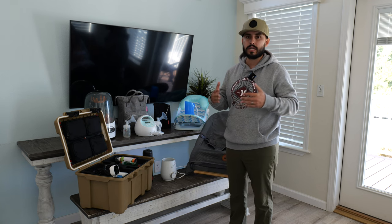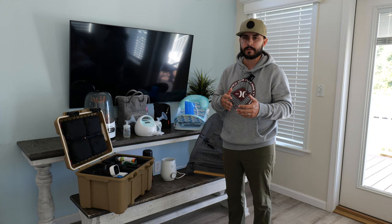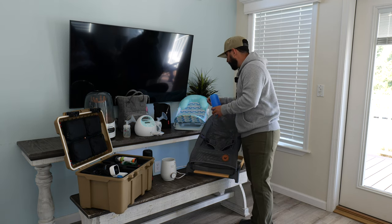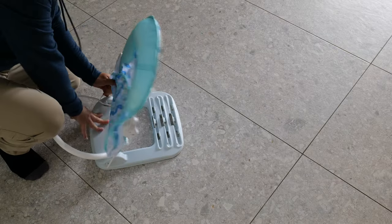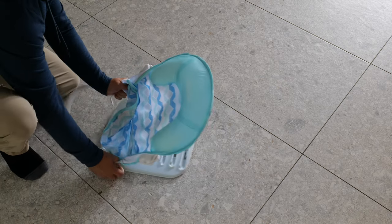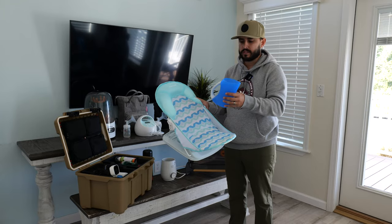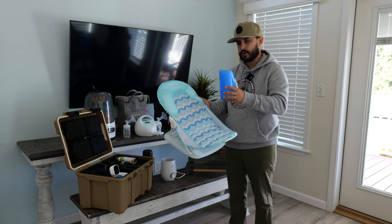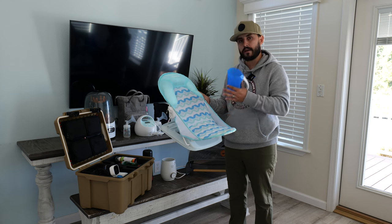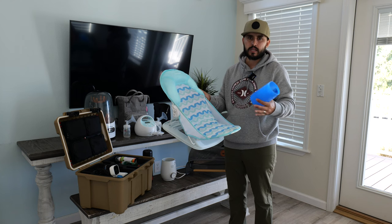If your baby needs a bath at night like ours does — he loves to bathe before sleep, it's part of his routine — we bring this collapsible bathing chair. It folds completely flat, making it super compact for travel. We lay him in it in the shower and use a silicone cup to fill with warm water and pour over him. It's a safe and easy solution without having to hold him over a sink or use any crazy contraptions.